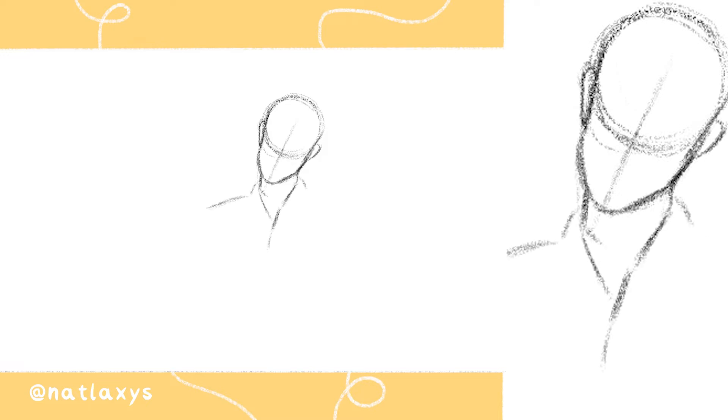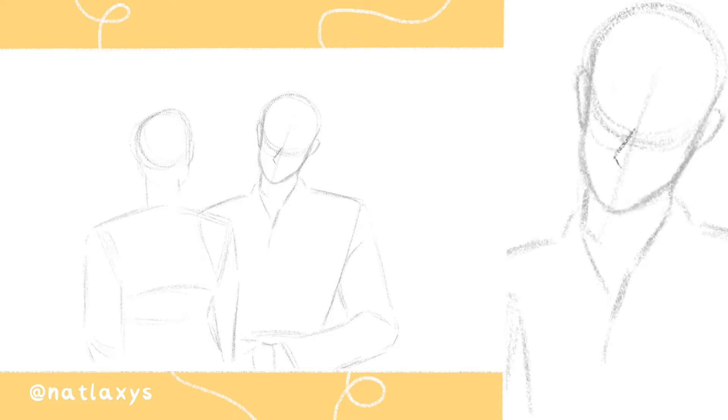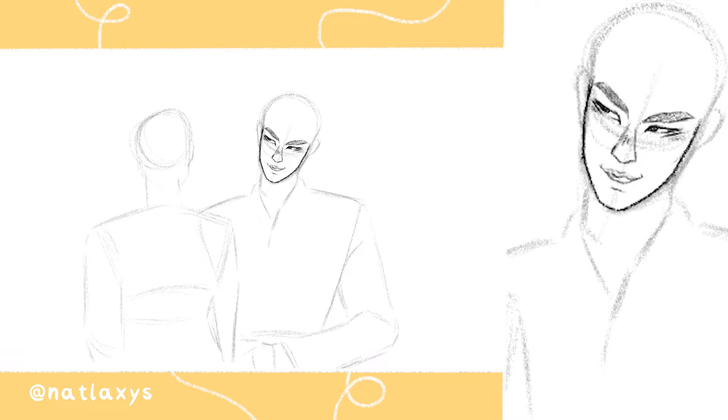Hey everyone and welcome back to my channel and welcome back to a new speedpaint. I think the last speedpaint I did was probably over a year ago already, but I kind of want to do more of those because I really love illustrating. I just want to show the speedpaints here too because I feel like I can show a bit of a longer version here than over on my Instagram, and since a lot of people requested more speedpaints I think this is going to be my solution for that for now. I'm just going to experiment a little bit with this kind of format and I hope you like it.